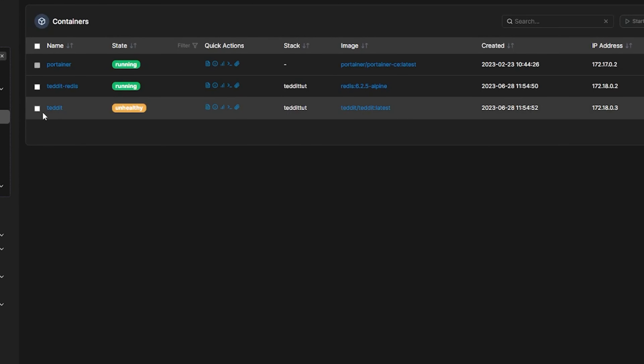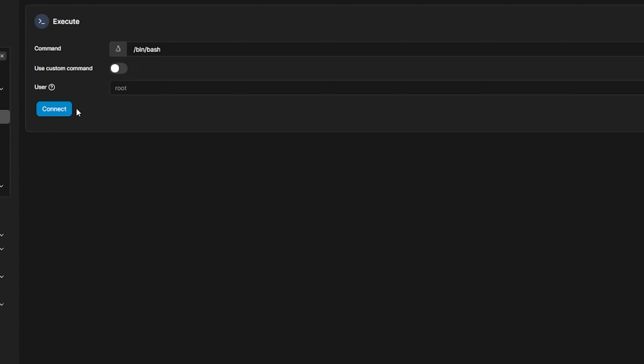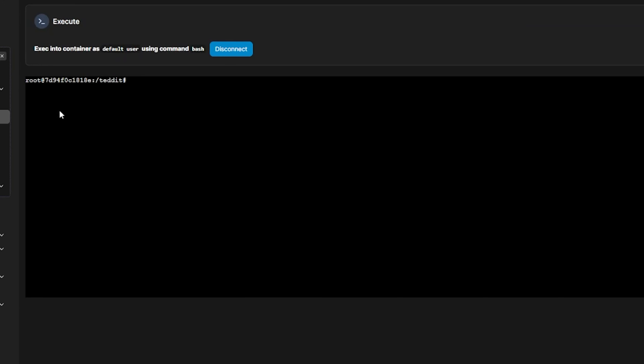There are a couple of different ways to go about modifying the config, and we're going to cover both of them. With one option we'll use Portainer and log in to the console for the container and modify the config.js file there. We'll also talk about mounting a config.js file of our own creation so that updates or container restarts won't undo our changes. To use the Portainer method, go back to Portainer, find your Tedit container, and click the container console icon. Then use your favorite text editor to edit the config.js file.